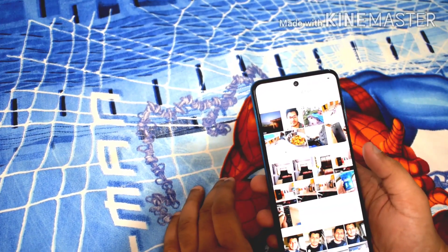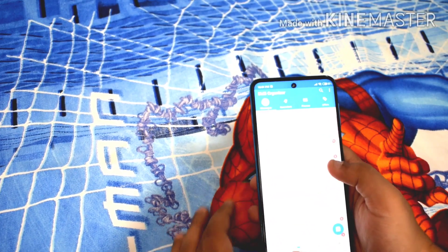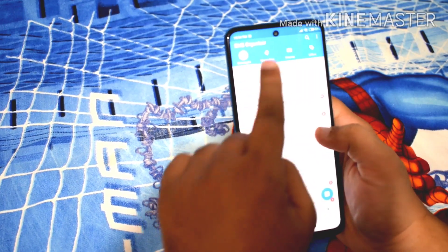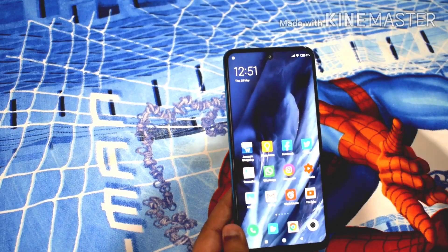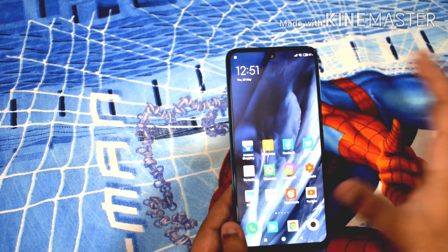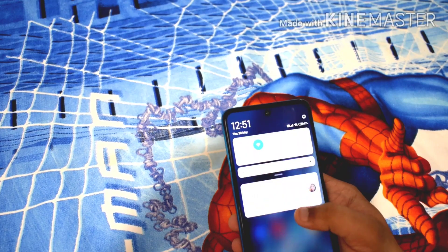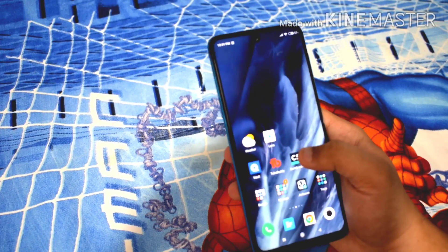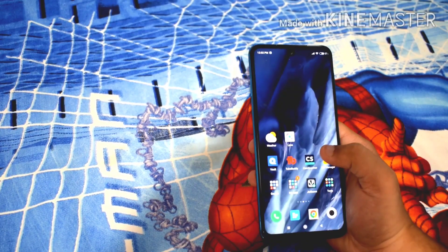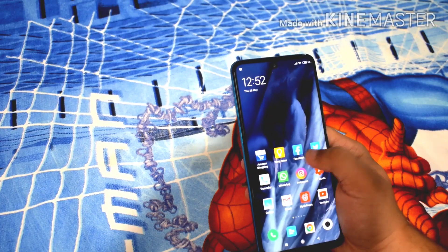Regarding the screen, it has a 6.7-inch display with a punch hole camera. The screen quality is very good — it's a 1080p screen and I don't have any issue with it. The auto brightness sensor calibration has been done very well on this phone. One thing to note is that this is not a phone with a fancy refresh rate like 90Hz or 120Hz, but the screen quality and colors are very good.